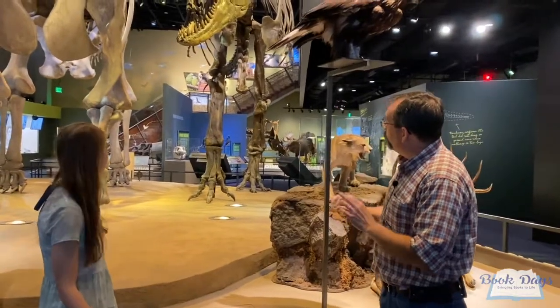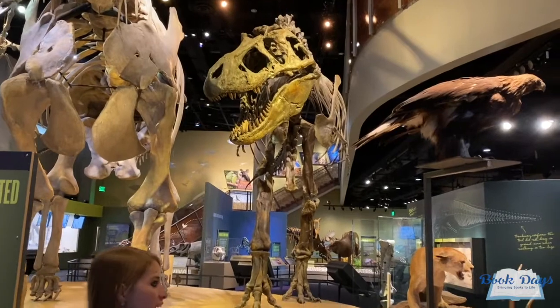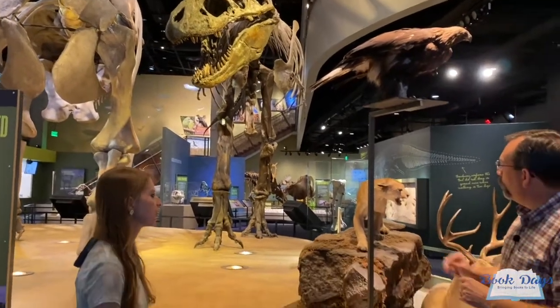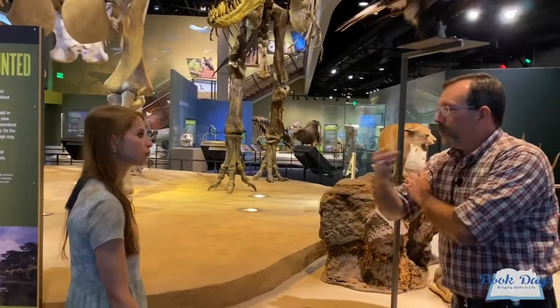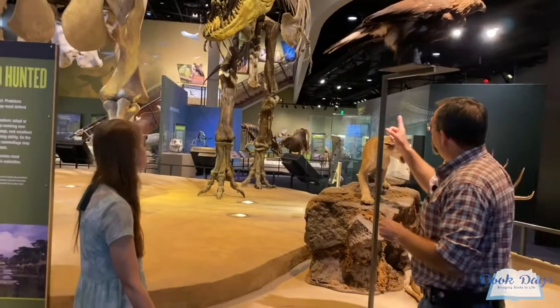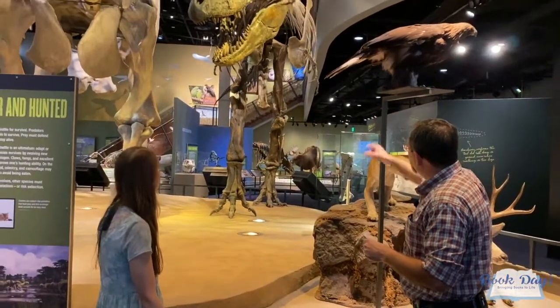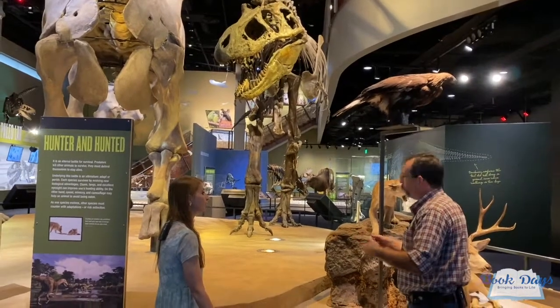I think the one that this is based off of is probably more like around 50-60% complete. What's interesting is this one is based off of the first Tyrannosaurus Rex that was found with a complete arm. Up to then, we sort of guessed based off of related tyrannosaurs, but this one's arm is actually the first to really show us what the anatomy of a Tyrannosaurus Rex arm looked like.